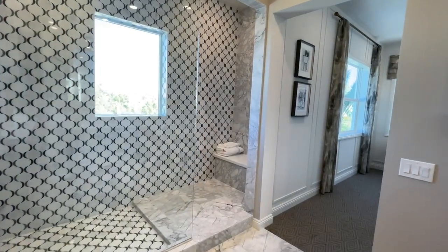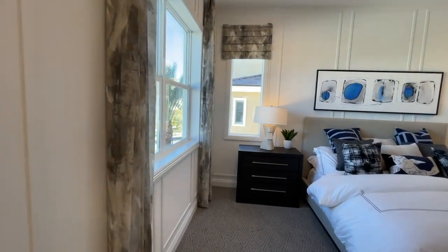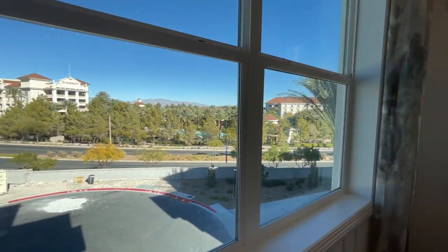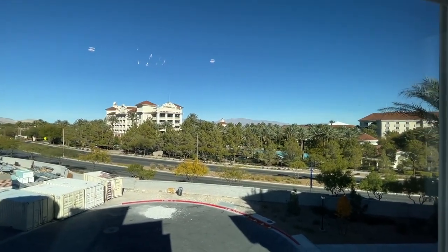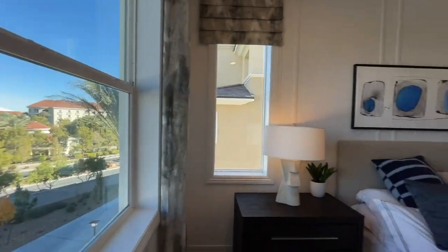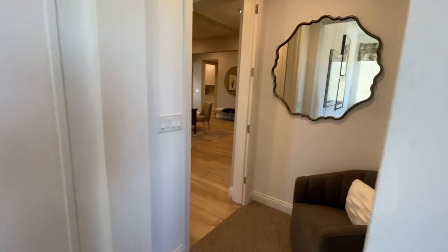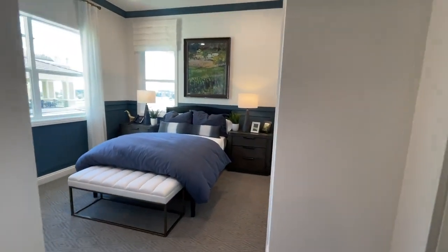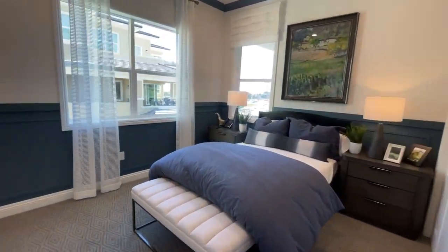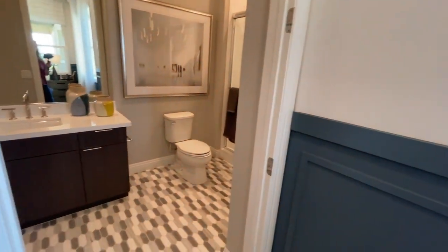Now my clients went with the Fusari because of the three bedrooms, and the primary bedroom is in the back of the house, so they will have views as well. It's a beautiful community. And right there is the JW Marriott. It's a good size primary. And then you have the secondary bedroom, which is also a good size, and they have their own bathroom.